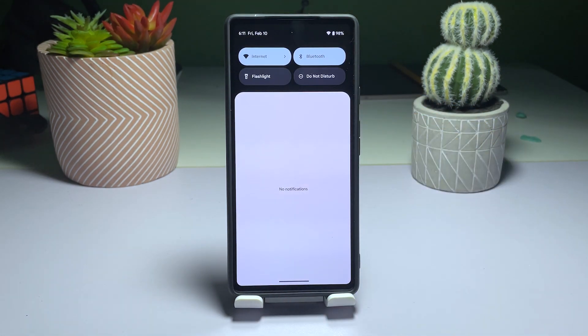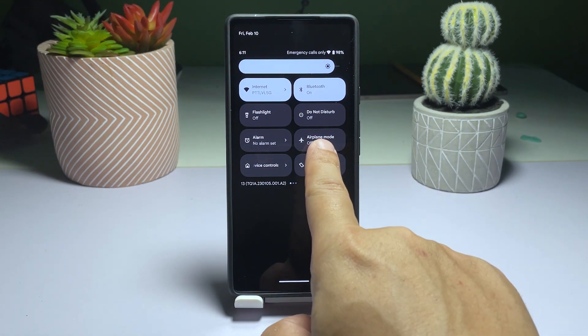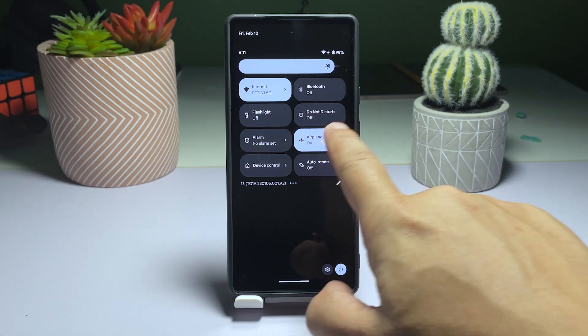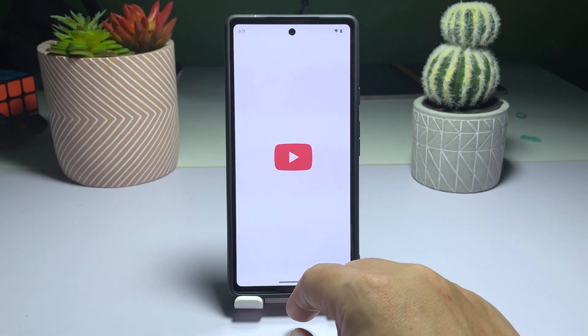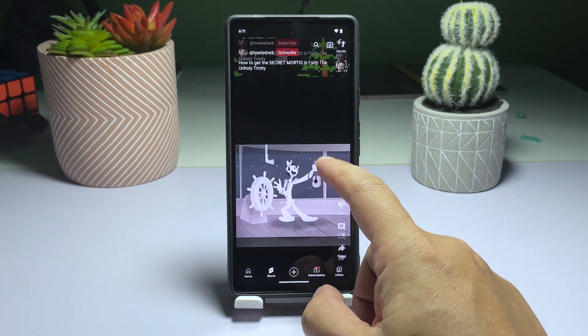Enable airplane mode by swiping down from the top of the screen with two fingers and tapping the icon. Wait for a few seconds before disabling airplane mode by tapping the icon again. Give your phone a few more seconds to reconnect to the network. Check if the connection is now faster and more stable. If disabling and re-enabling wireless services doesn't improve your internet connection, move on to the next solution.